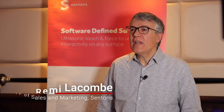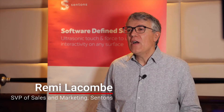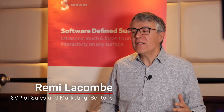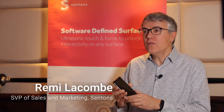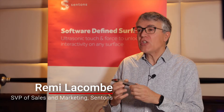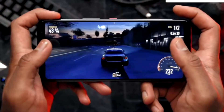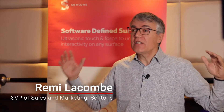Sentons delivers software-defined surfaces for a number of devices. We have been providing this new user interface on devices like phones — specifically, we've been in production for three years with edge touch on phones. And this year at CES, we are also announcing this same technology on smaller devices such as wearables, and larger devices such as large TV displays.